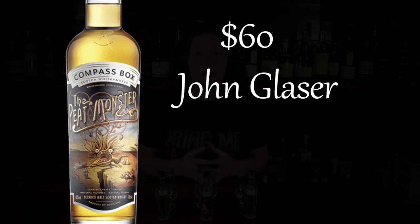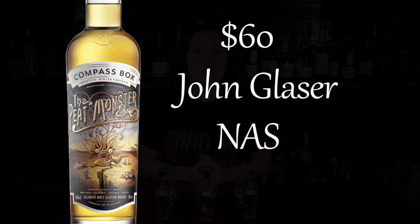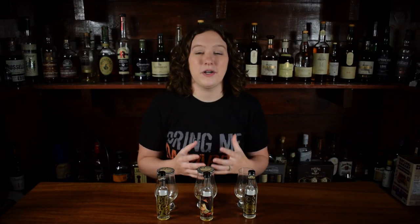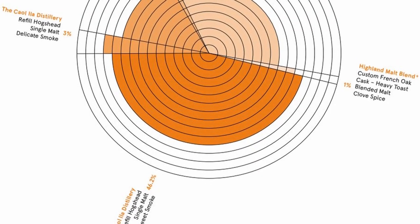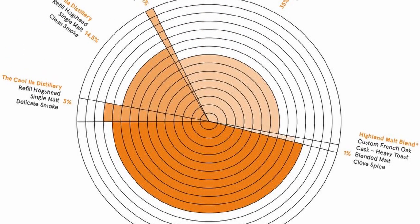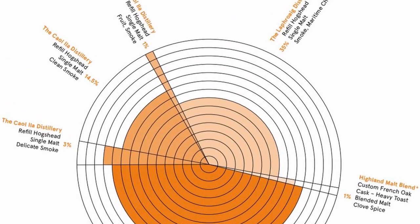This bottle will run you about $60. It's a non-age-stated whiskey and it's 46% ABV. This is made from 100% malted barley, blended from 64% Caol Ila, 35% Laphroaig, and 1% of their Highland blend. It's aged in a majority of refill ex-bourbon hogsheads, and it's non-colored and non-chill filtered.